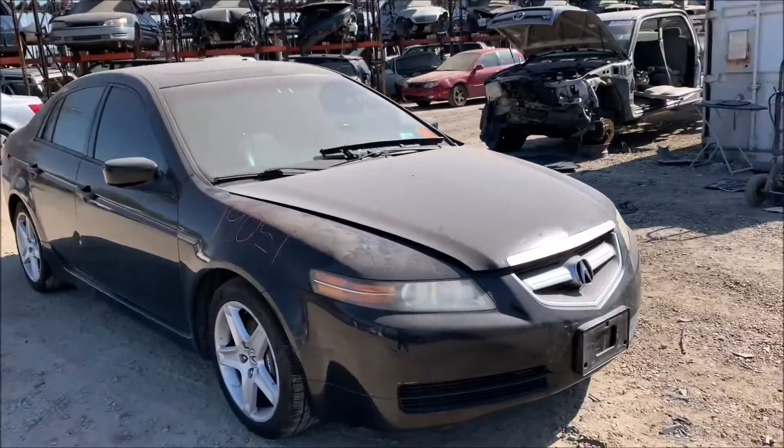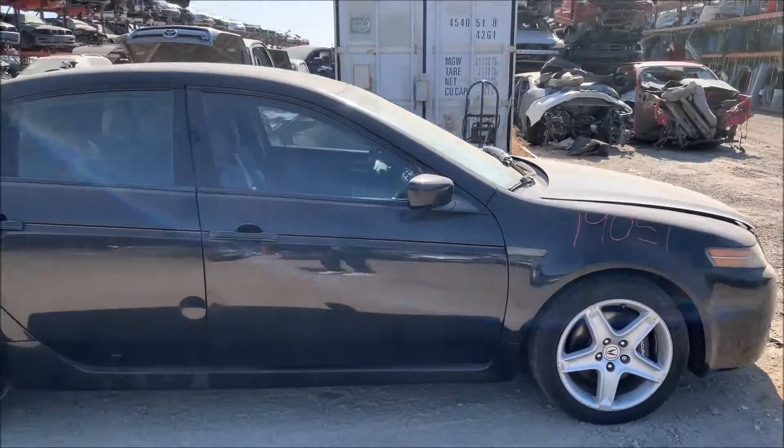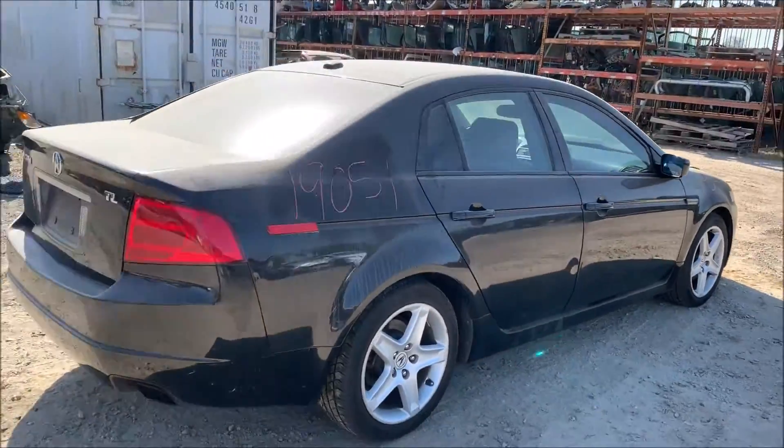Welcome to Fresno TAP Recycling. Today we have a 2004 Acura TL. This one's got a blown engine. Most of the body parts on this one are in good shape.